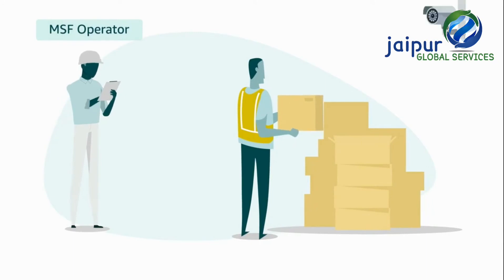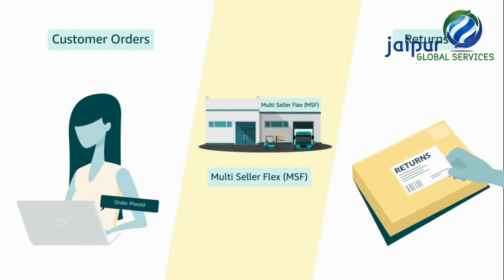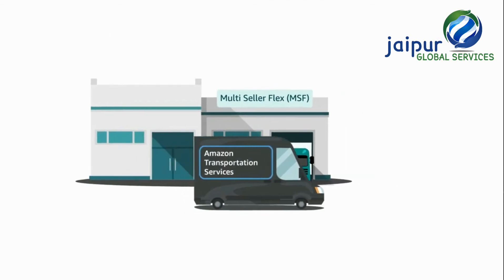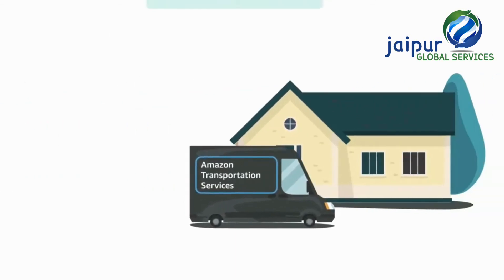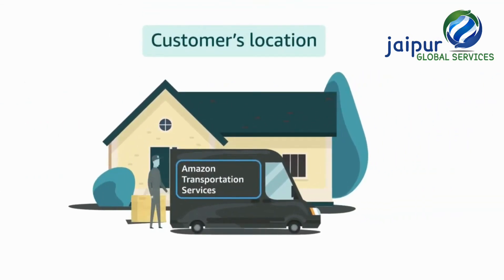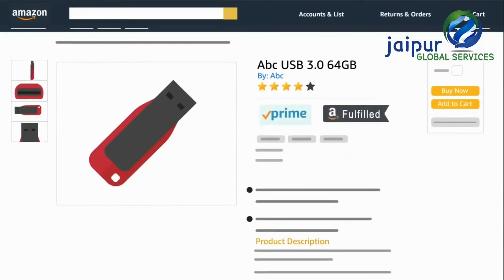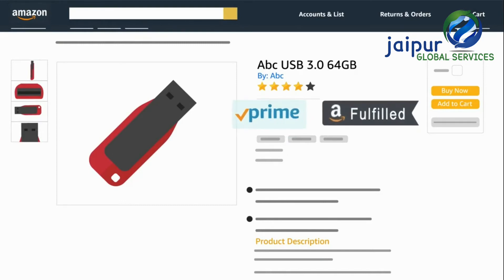At the multi-seller Flex sites, the operator will store your products securely and take care of processing customer orders and any customer returns. Amazon will pick up the products from the multi-seller Flex site and deliver them to customers, along with providing customer service for seller orders. All seller listings for products at multi-seller Flex sites get the Prime badge, and such product listings are tagged as fulfilled by Amazon.